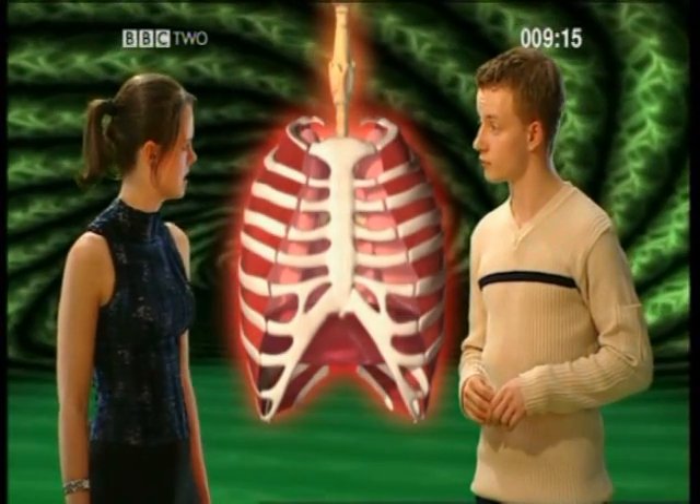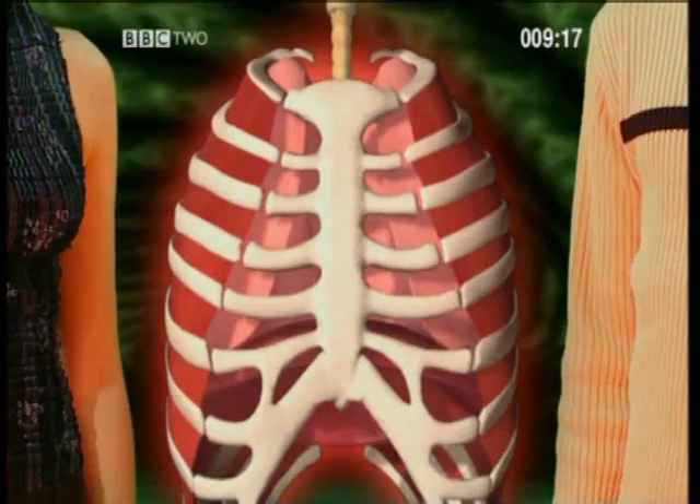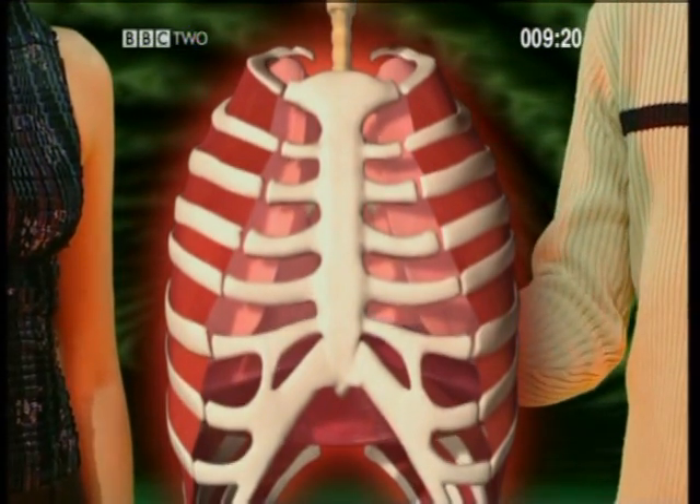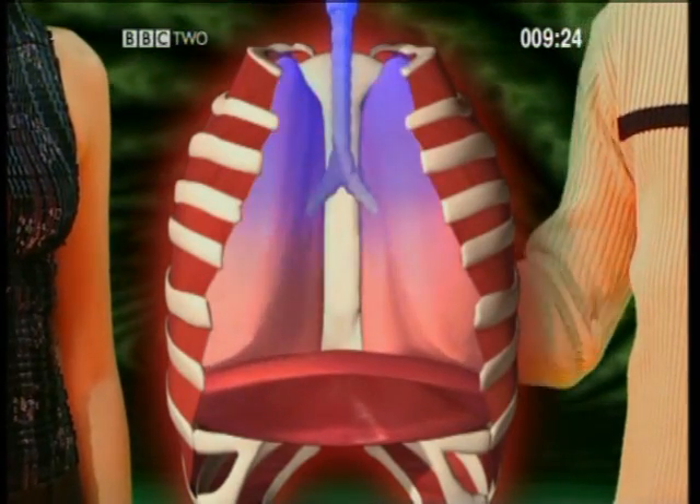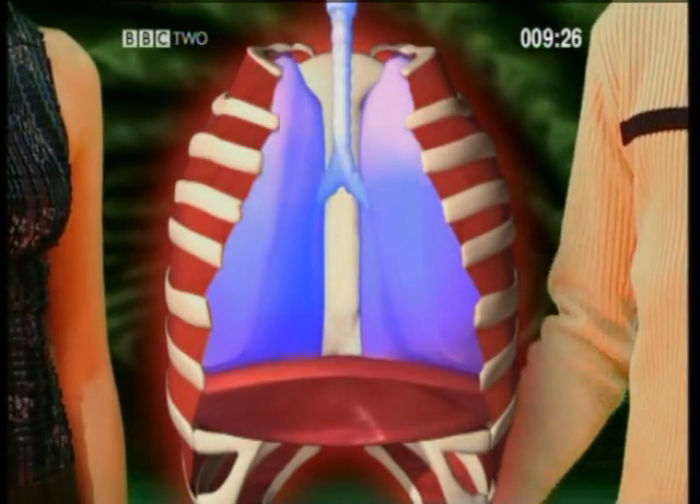Can we have another look at that? The intercostal muscles contract, the diaphragm contracts and flattens, and air is drawn into the lungs. So air is drawn in as a result of muscular contraction. You've got it.